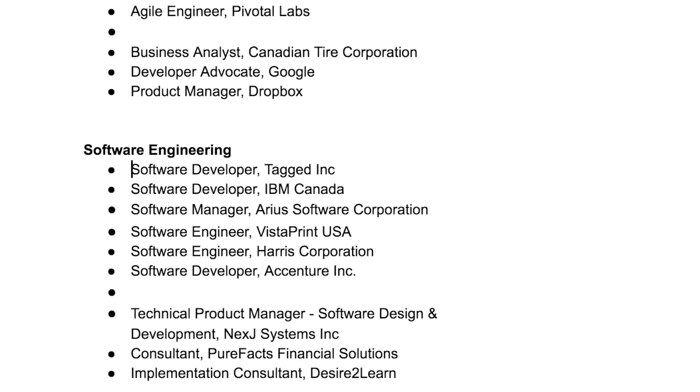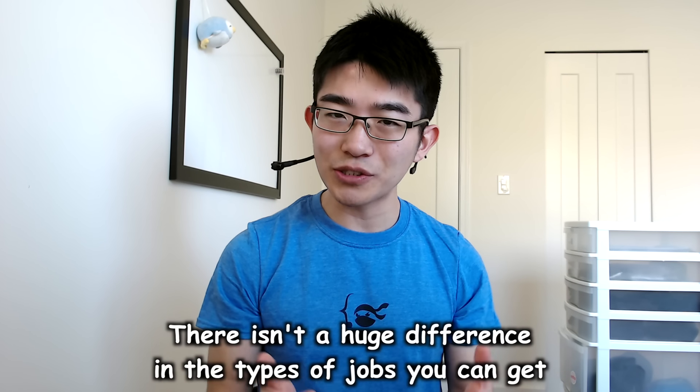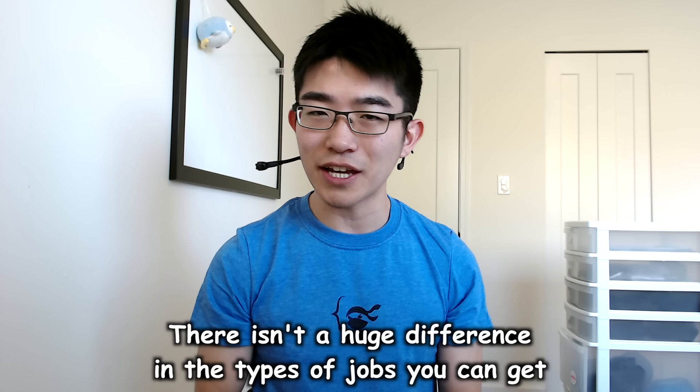For software engineering, we also have a bunch of software developer and software engineer positions, and then technical product manager, consultant, and implementation consultant. What I took away from this list is that there isn't a huge difference between the types of jobs you can get through either computer science or software engineering. The most common job through each program is software developer or software engineer — basically the same thing called by slightly different names. There are other related options too, like product manager, technology consultant, and QA analyst, depending on your skill set.